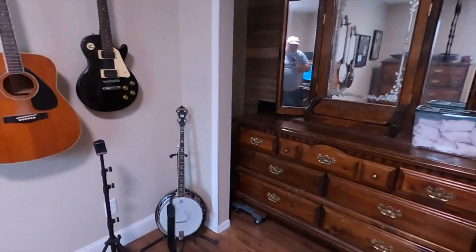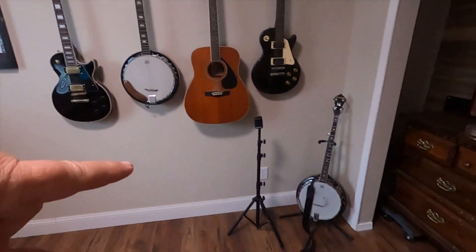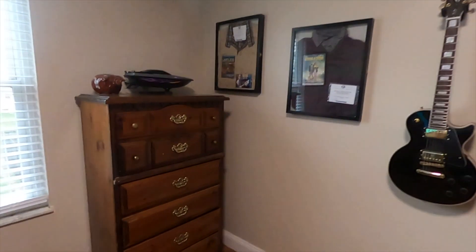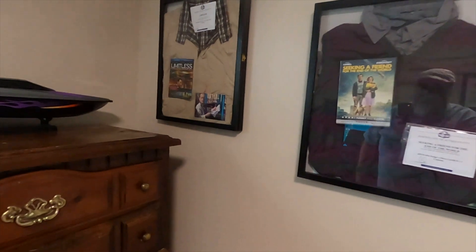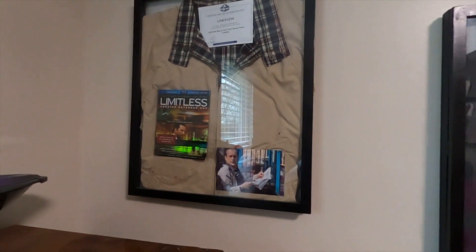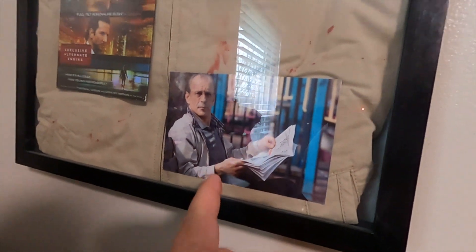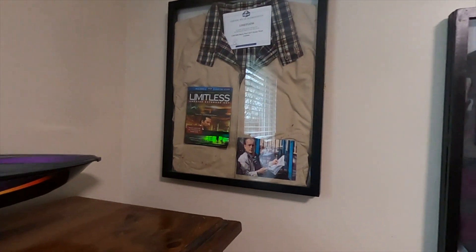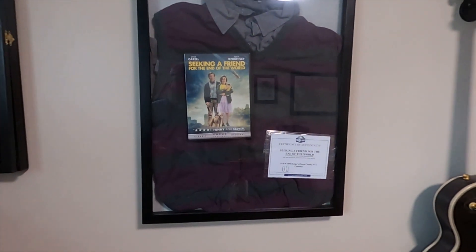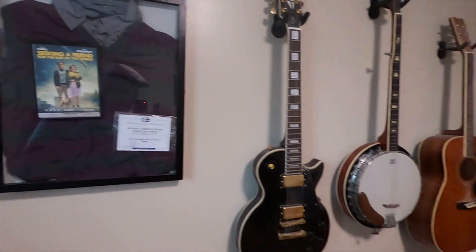This is my son's dresser — we stuck it in there for the time being. Here's my guitar and banjo collection. I'm not very good at them but I do try. Another one of my son's dressers we stuck in here. These are two movie pieces — this coat is from the movie 'Limitless' starring Bradley Cooper; the bad guy is wearing the jacket. And this is a shirt that Steve Carell wore in the movie 'Seeking a Friend for the End of the World.' Don't ask me why I got them, but I got them.